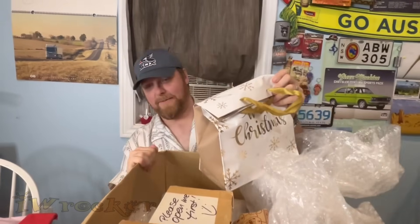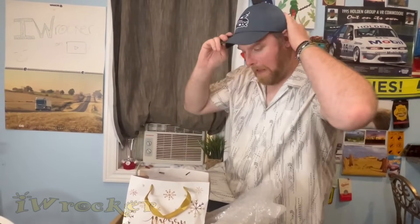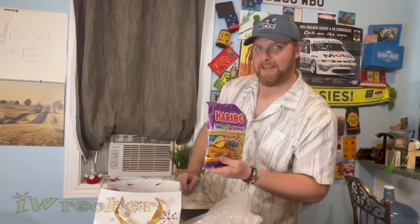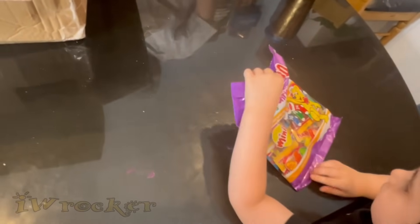Christmas in summer, baby — let's get to it! Oh, there's a lot in here. Thank you so much — I love the bag! First of all — oh my gosh — Haribo! Famous German brand, they even sell these in the US — Merry Christmas Minis! I love the packaging — so cute. Kids, say thank you!